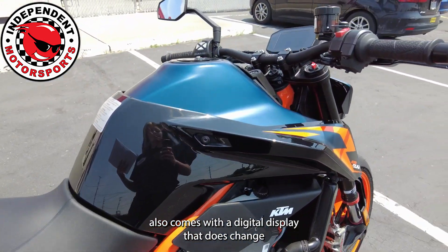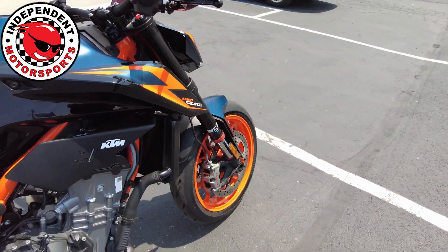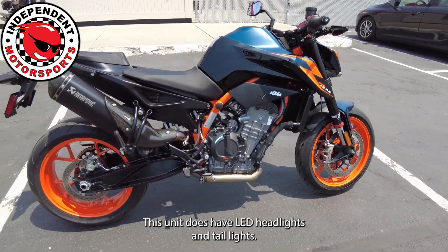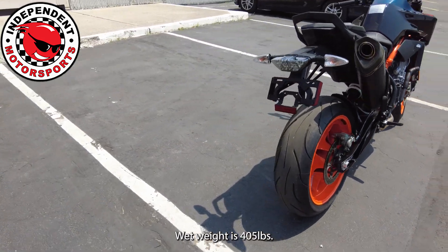It also comes with a digital display that does change colors. This unit has LED headlights and tail lights. Wet weight is 405 pounds.